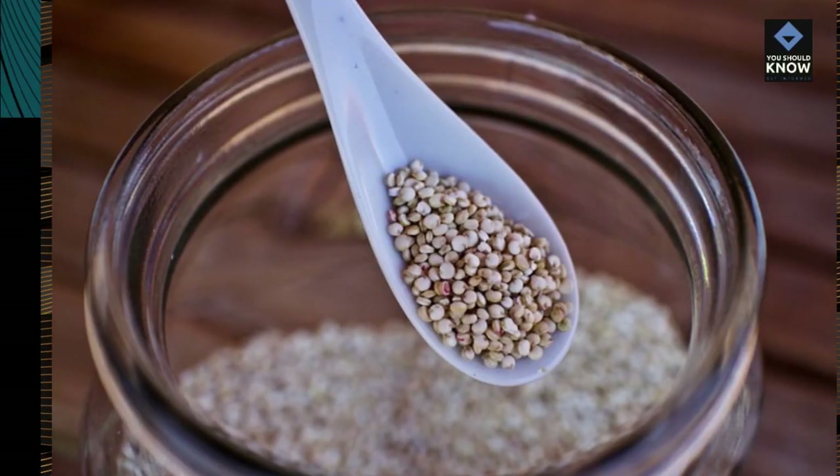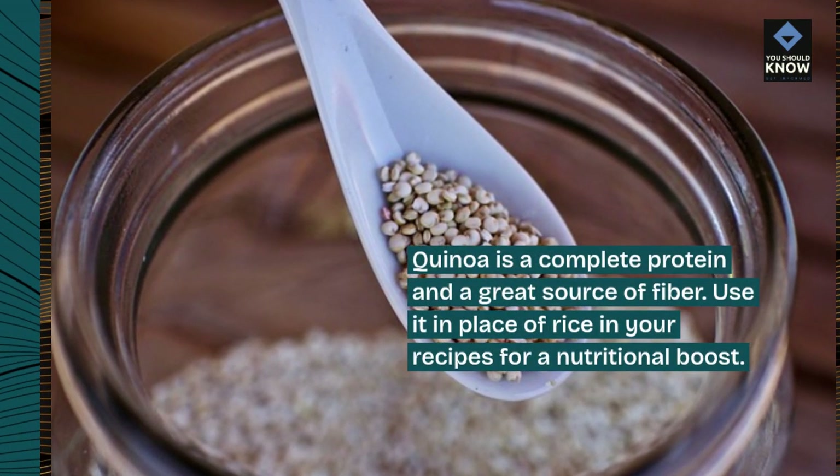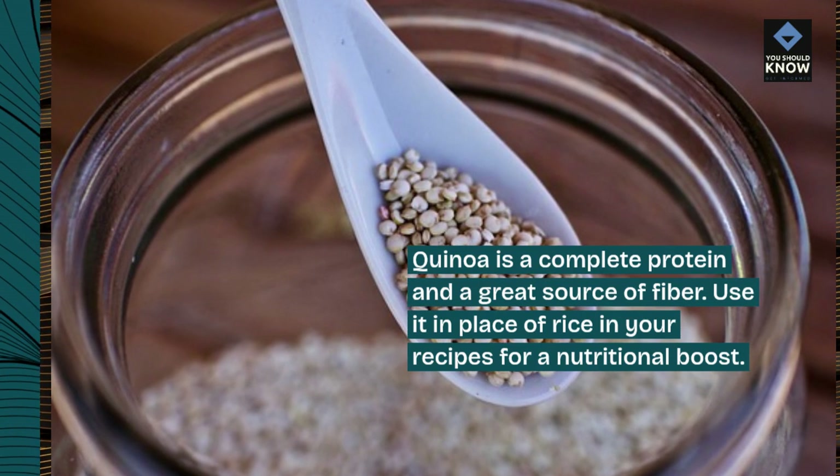6. Quinoa for rice. Quinoa is a complete protein and a great source of fiber. Use it in place of rice in your recipes for a nutritional boost.